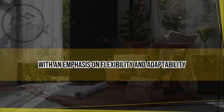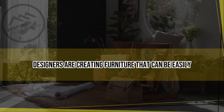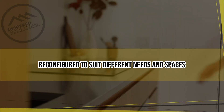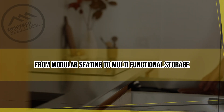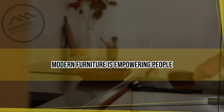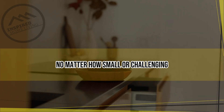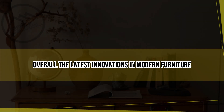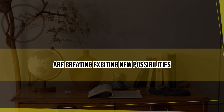In addition to technology and sustainability, modern furniture is also becoming more versatile and modular. With an emphasis on flexibility and adaptability, designers are creating furniture that can be easily reconfigured to suit different needs and spaces — from modular seating to multi-functional storage — empowering people to make the most of their living spaces, no matter how small or challenging.